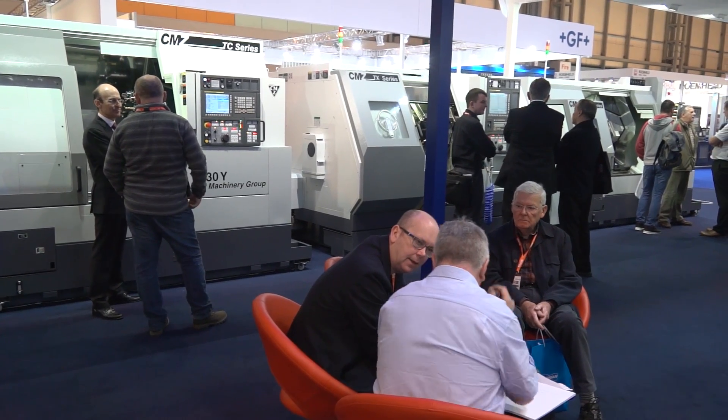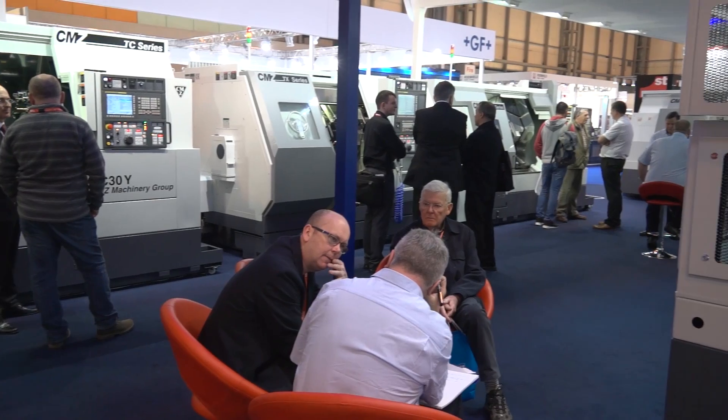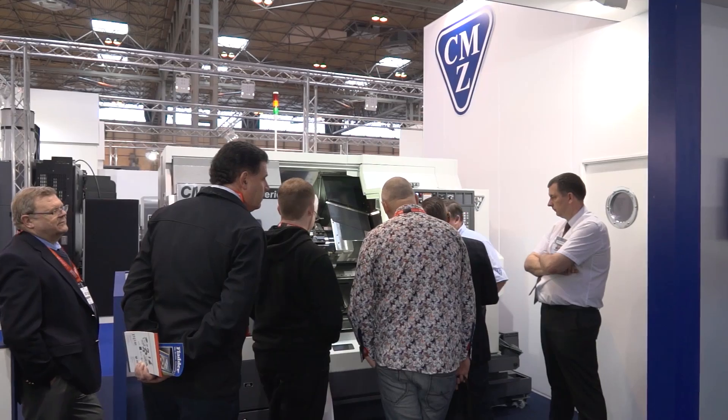Aidsor, now you're the managing director of CMZ. Could you tell me a little bit more about how Spain works with the UK? Well, here in the UK we have a subsidiary which is in Rugby — CMZ UK — and we sell and give service of our machines through them here in the UK. And how many machines do you actually sell in the UK? We are selling around 100 units per year.